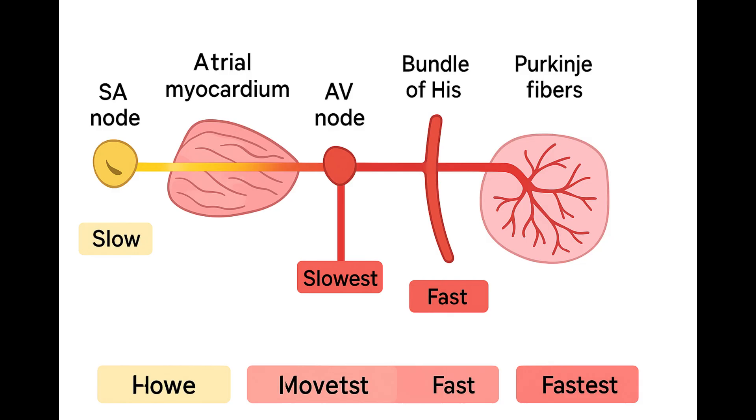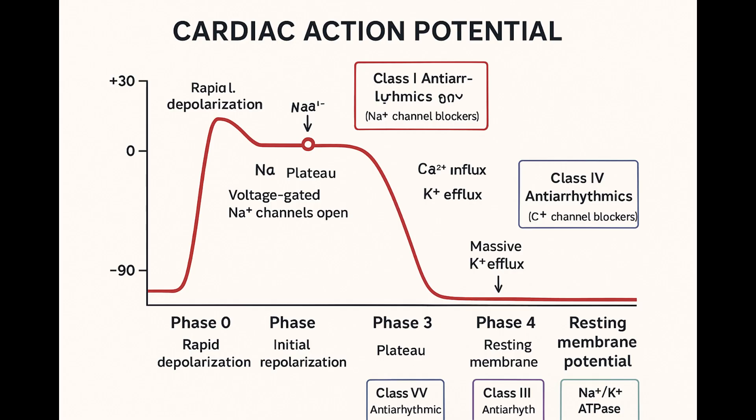Now let's shift gears from the spark plug — the pacemaker cells — to the main engine: the ventricular myocytes, the big muscle cells that do the pumping. These use a fast response action potential — a completely different beast. These cells are built for stability and speed. They have a proper stable resting potential, way down at around minus 90 millivolts, just sitting there waiting for the signal. When the signal arrives, phase zero is incredibly fast — driven by a massive influx of sodium ions through voltage-gated sodium channels. This super steep upstroke allows the signal to spread almost instantly across the entire ventricle.